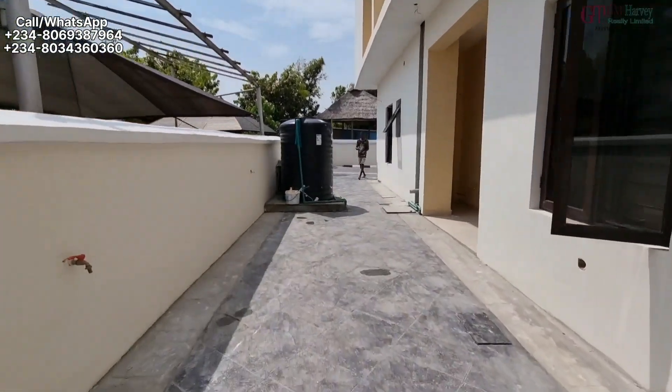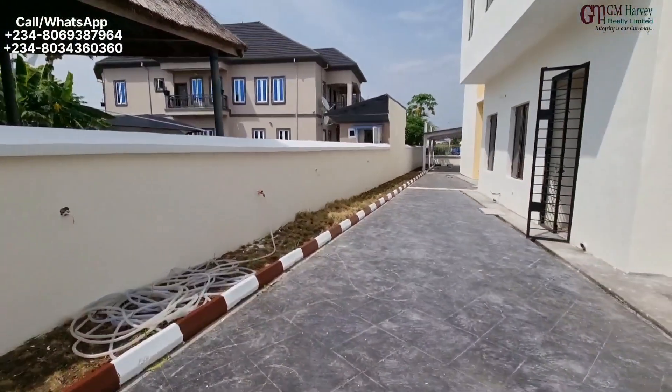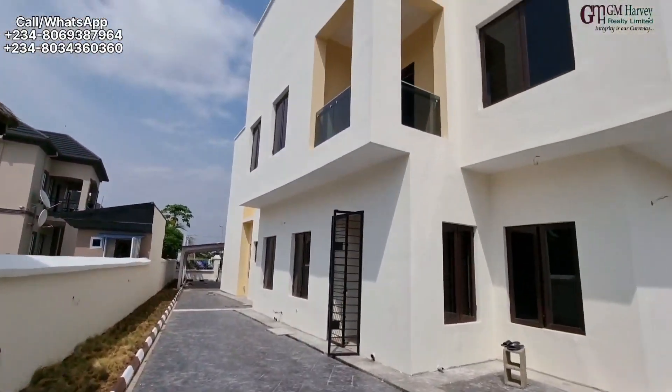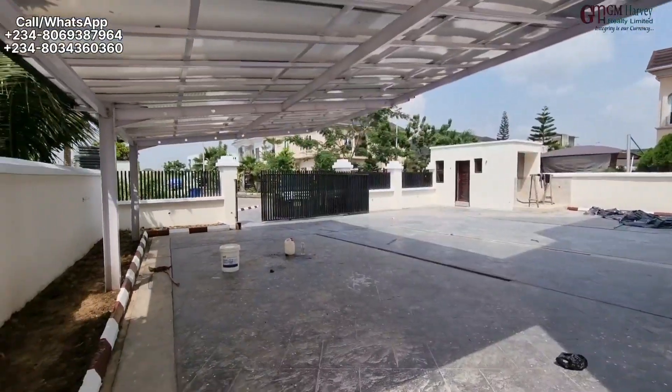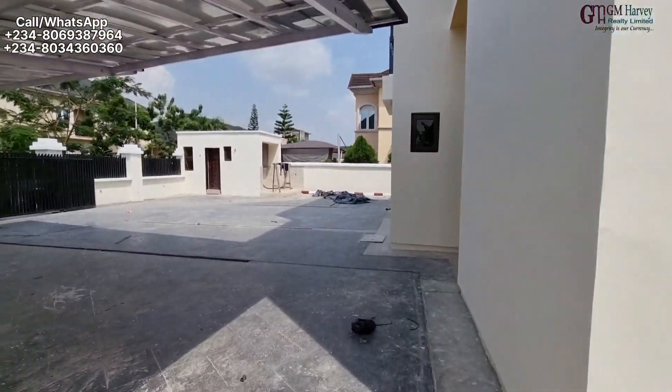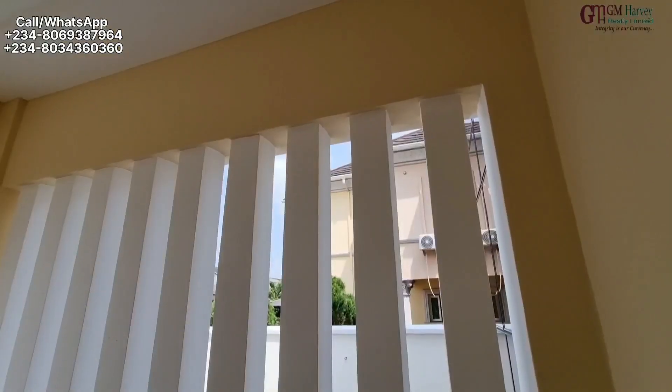You have spaces everywhere. This is the back of the house and this is the other side — we have enormous space. There's going to be a swimming pool coming, that has been planned. The car parking space is massive. Okay, so we'll get into the house now.